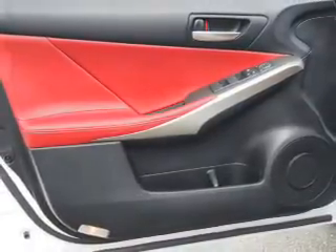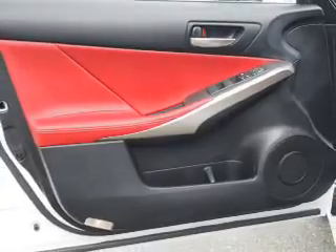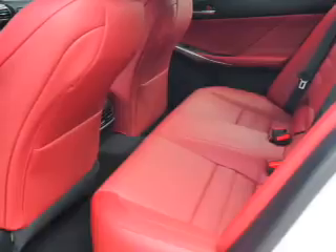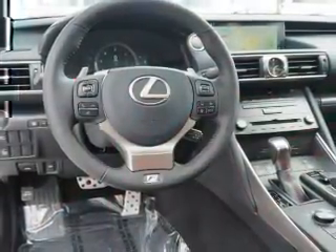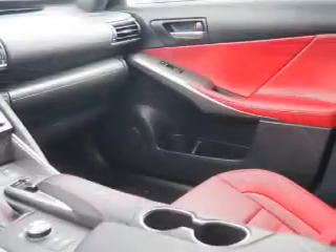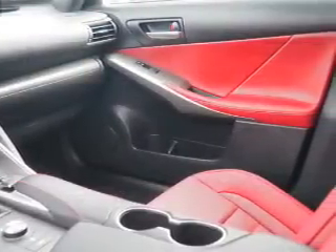Inside you'll find heated seats, Bluetooth connectivity, digital radio, Sirius XM satellite radio, auxiliary input, steering wheel controls, push-button start, automatic climate control, curtain head airbags, and front airbags. Great quality at a great price.